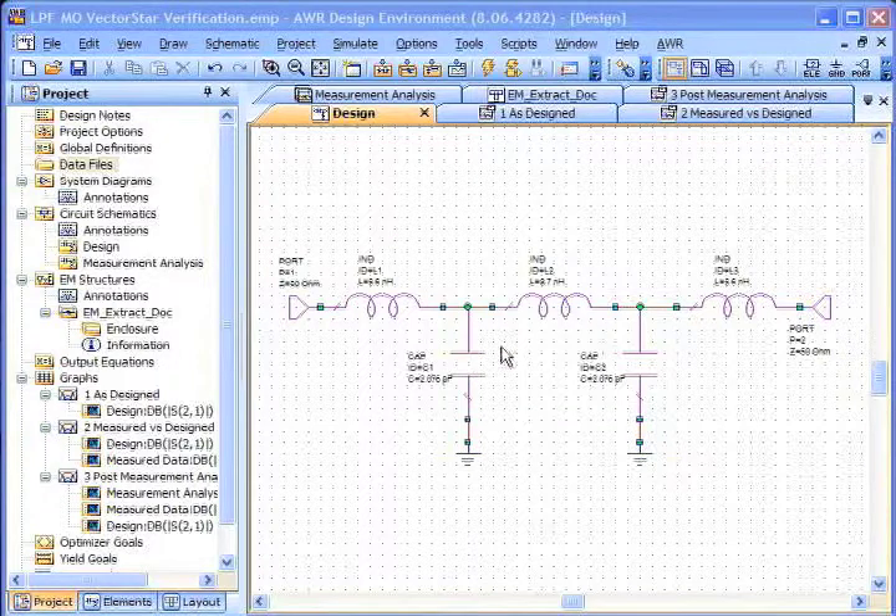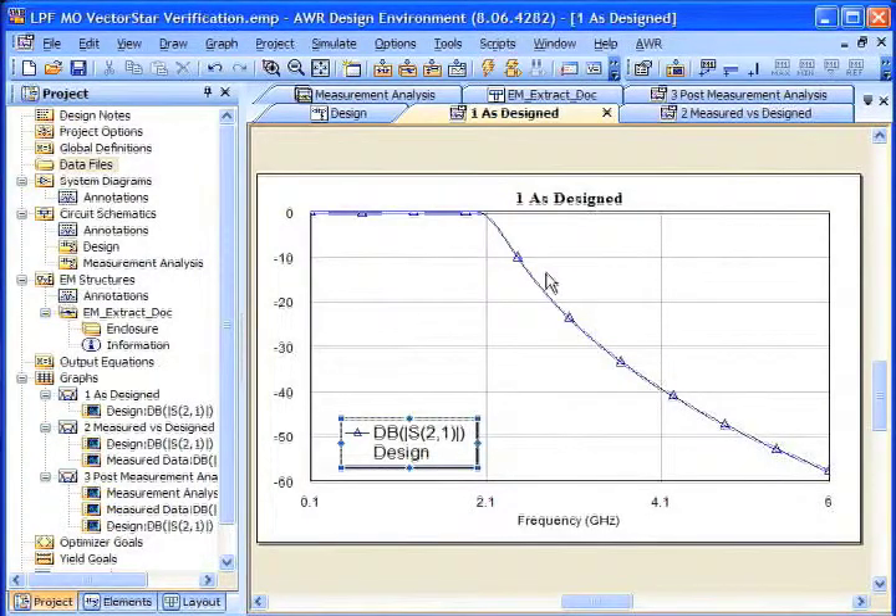Here's our low-pass filter in a schematic called 'design' — a very simple design. The simulation shown here gives us about a 2 GHz low-pass filter. Now, I've already gone ahead and taken the measurements, so I'm not going to trouble you with how to do that on VectorStar. I just want to show you how it works together with Microwave Office.